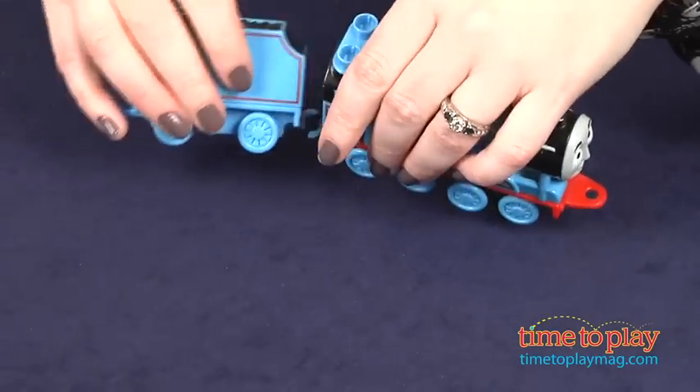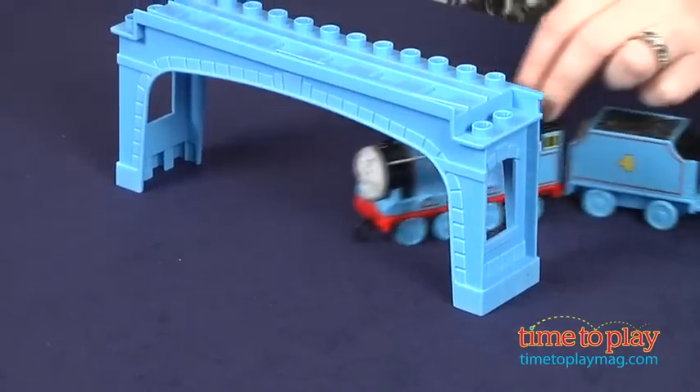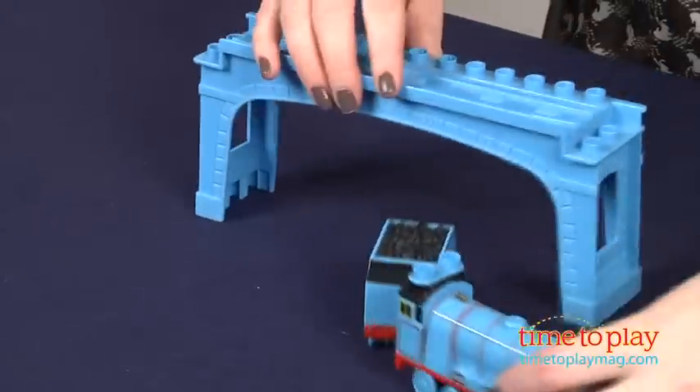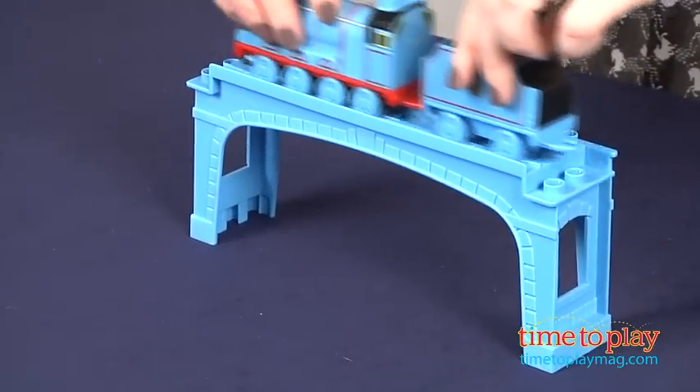This is compatible with Thomas, Henry and James sets which are sold separately. Because it only comes with one train engine and one bridge, preschoolers will definitely want to collect additional sets to collect the bridge pieces, build the track for the engines and build their own Thomas world.